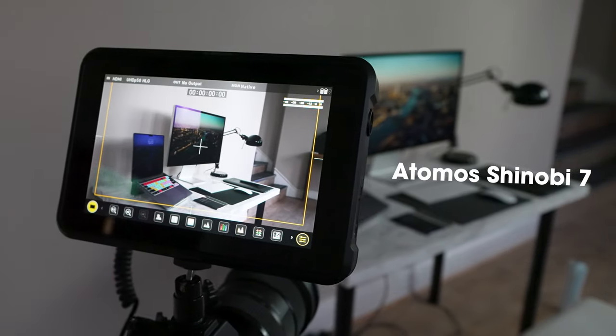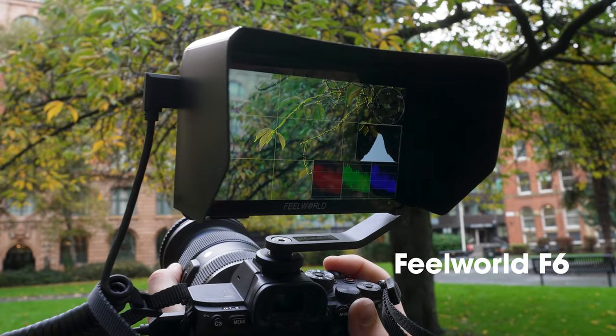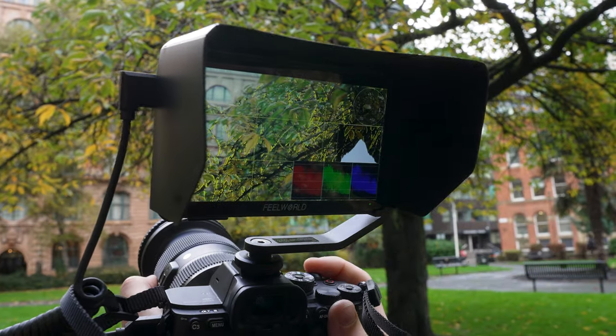We'll be comparing the Atomos Shinobi 7 to the Feelworld F6 to see if you need a more expensive monitor or will a super cheap budget one do. What are the differences? Let's find out.